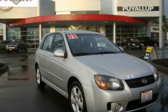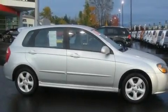This is a 2008 Kia Spectra. It features a 2.0-liter four-cylinder engine and an automatic transmission.